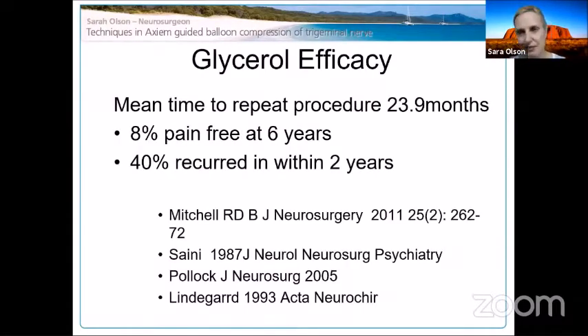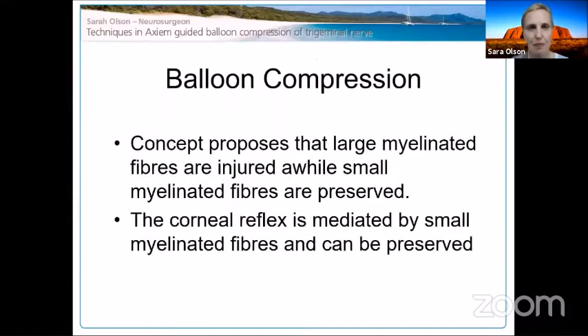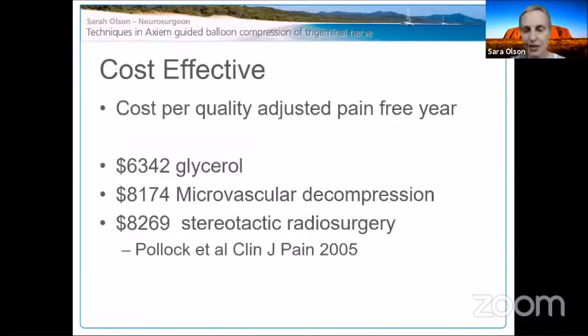I'm not a fan of glycerol, and as I said the literature can be very variable with these percutaneous techniques. Balloon compression — in some people's hands, also excellent results, but not with everybody. The concept proposes that large myelinated fibers are injured while small myelinated fibers are preserved. The corneal reflex, mediated by small myelinated fibers, can potentially be preserved, but these patients will almost always get numbness.